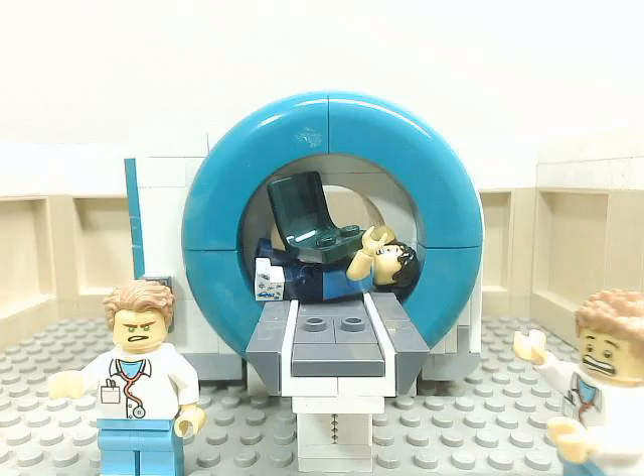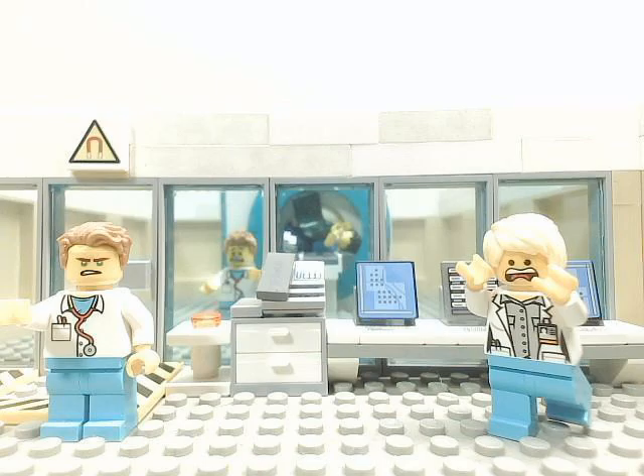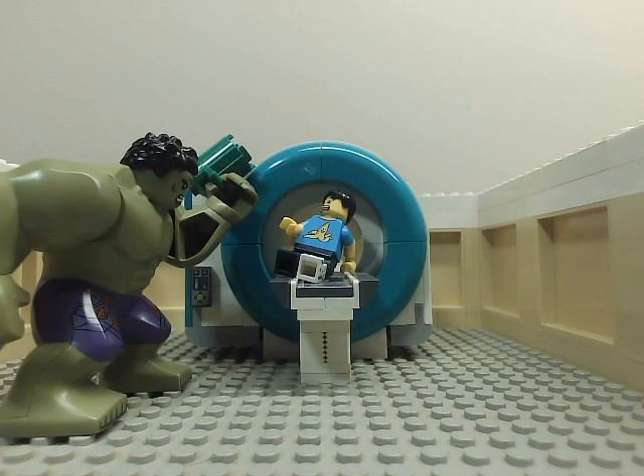The magnet is very strong. It can pull an office chair into it with over a half ton of force. The force changes rapidly in space — a slight tug on something becomes a Hulk smash just a half a step closer to the magnet.